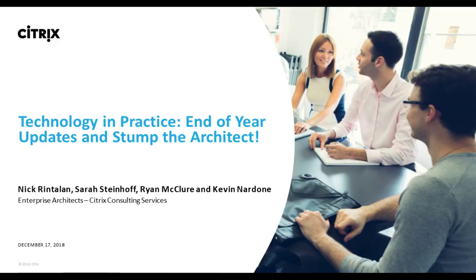Before we get into the presentation, let me quickly review a few housekeeping details. We'll have a live Q&A session toward the end of today's event and you're welcome to submit your questions throughout the presentation — simply type your question into the ask a question window and click submit. We're recording this event and the on-demand version will be available from the same link you used to join today. The slides are available for download from the event resources tab along the top of the interface.